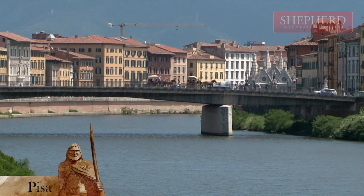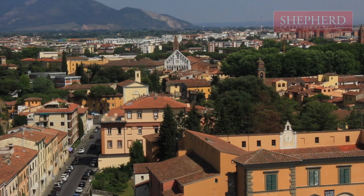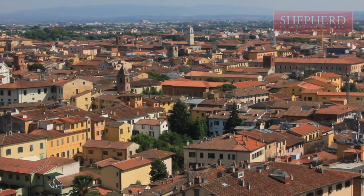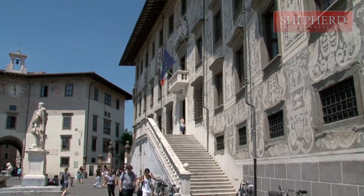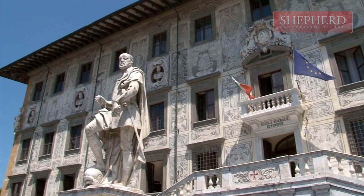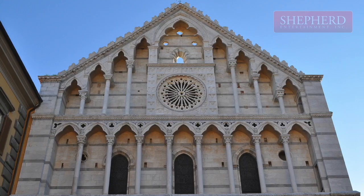Pisa, one of Italy's oldest cities, was a top maritime and commercial Mediterranean power. A new era of Tuscan art came to life with the building of the cathedral. Cathedral Square is one of the main centers for medieval art worldwide and a World Heritage site since 1987.